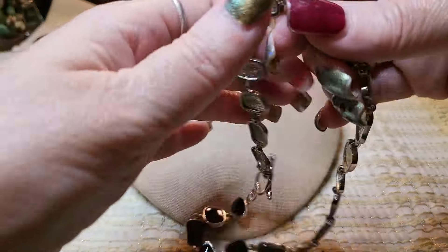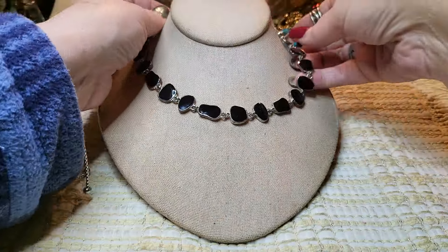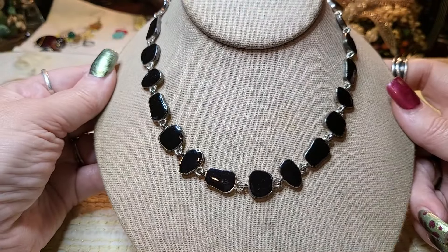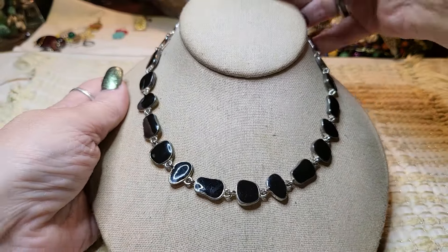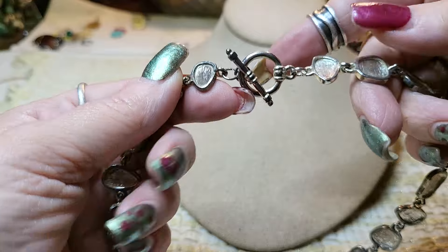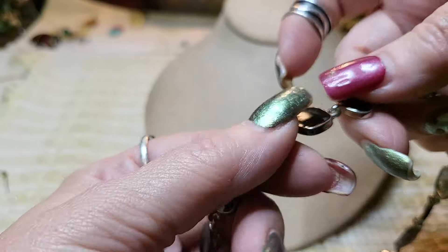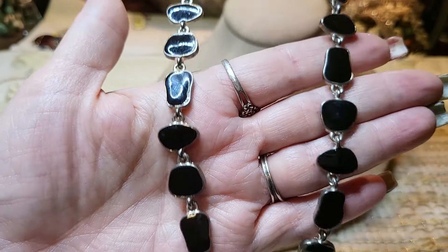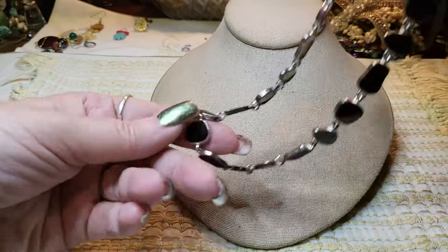Oh, this goes with that bracelet — so we have a bracelet and a necklace with a toggle clasp. It's trying to see how it lays down — we got the bracelet that goes with the necklace. Cool, I like it. We have both and this one also has a toggle clasp — also no name. It's very nice and that's just enameling, good condition, very pretty. It's nice to have the set.